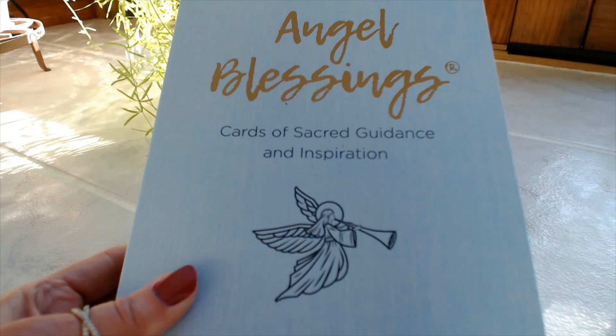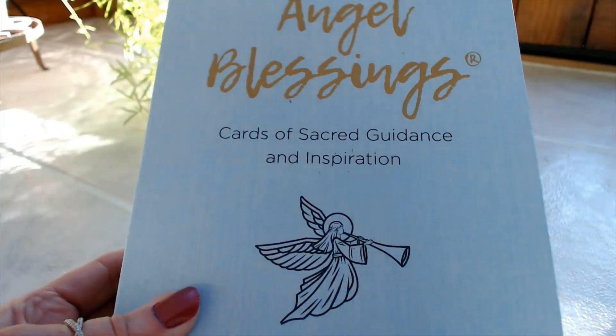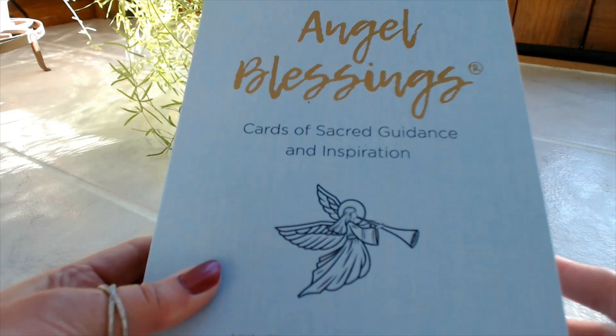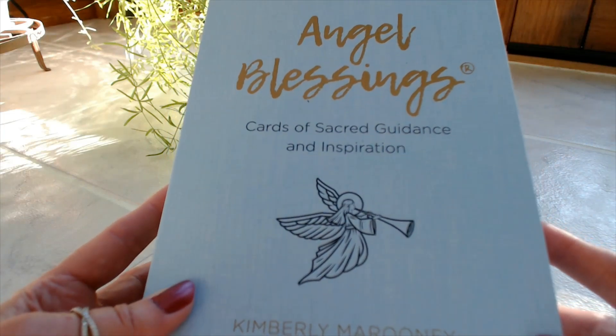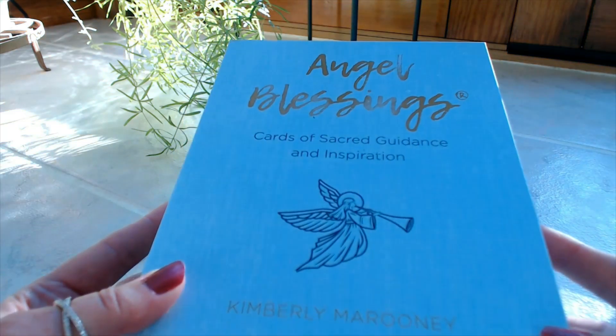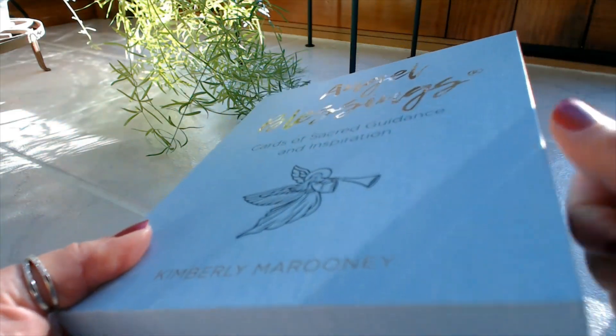Hi, this is Tracy HD and I want to thank you for joining me today for another Oracle and Tarot card deck review. Today I'm going to be reviewing the Angel Blessings Cards of Sacred Guidance and Inspiration by Kimberly Maroney. I saw this deck a while ago and it was out of print, and just recently it was back in print. I wasn't aware of it until last week, so I went ahead and ordered it. I'm excited to see what the cards are like in person, because I did see a few reviews that the cards were absolutely gorgeous. First of all, the box is a very sturdy box.